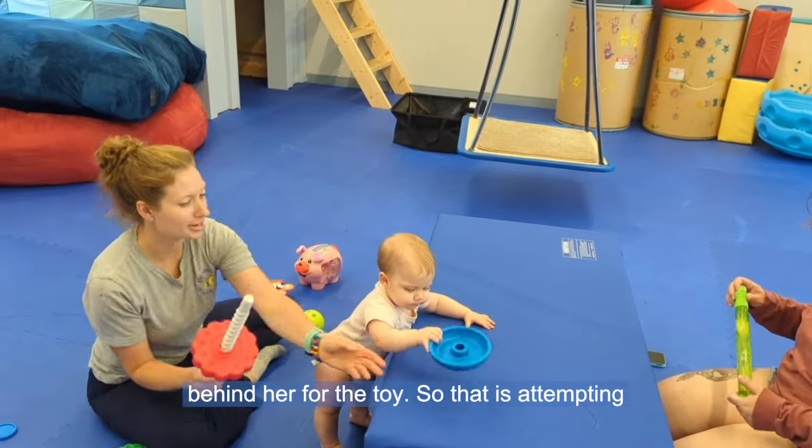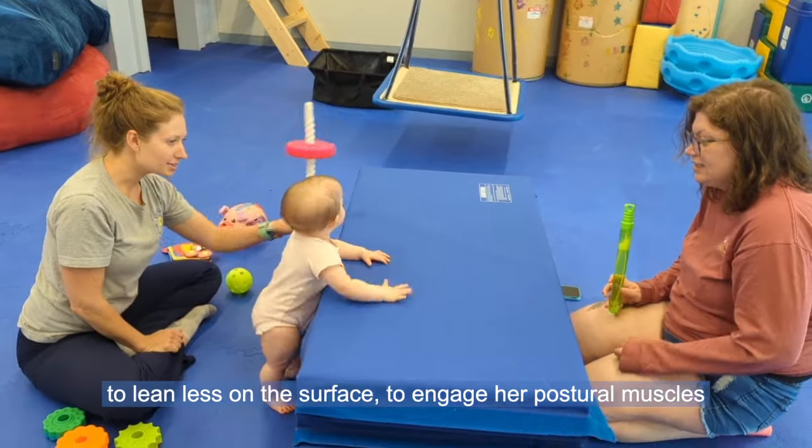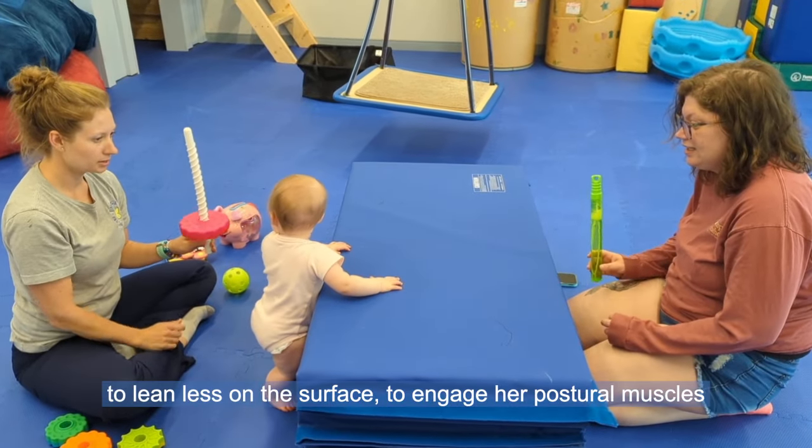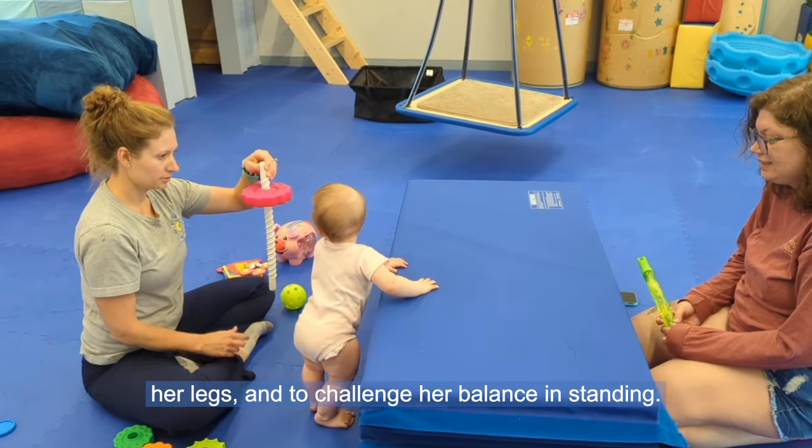This is attempting to get her to shift her weight a little bit more, to lean less on the surface, to engage her postural muscles a little bit more, to bear more weight through her legs, and to challenge her balance in standing.